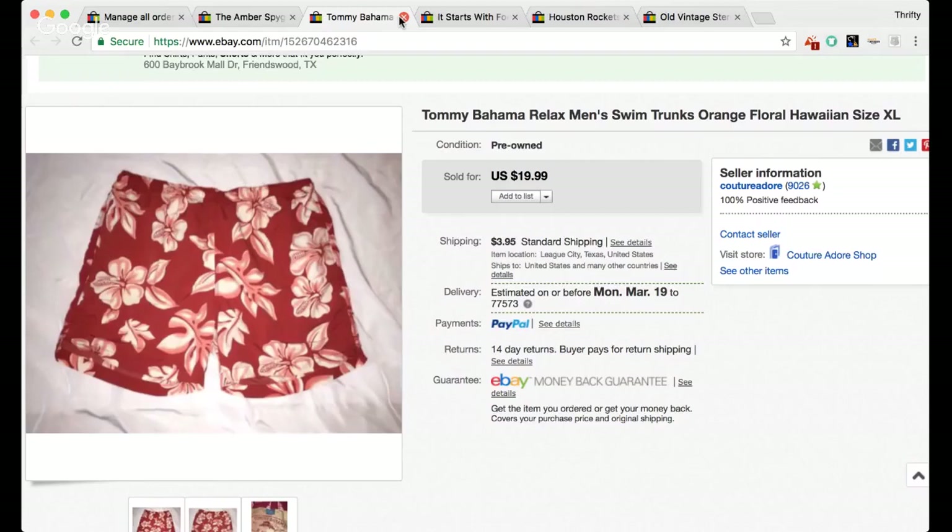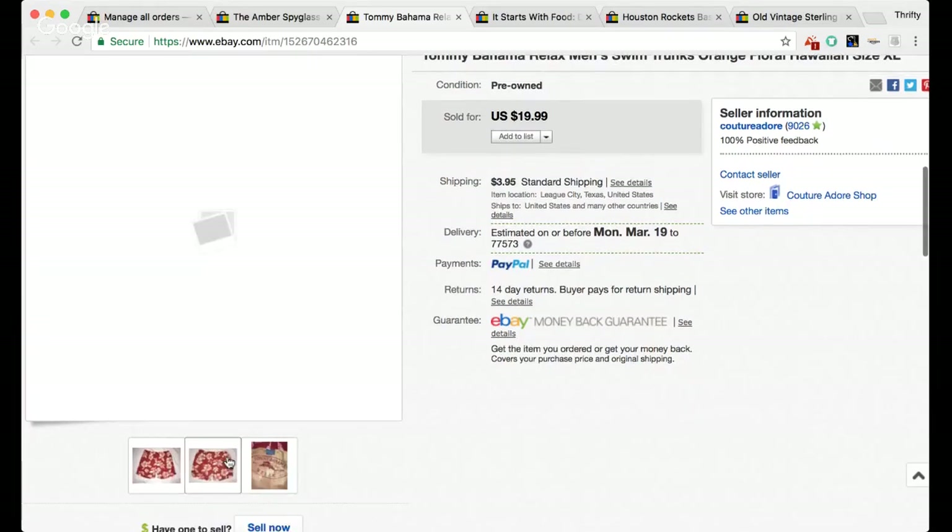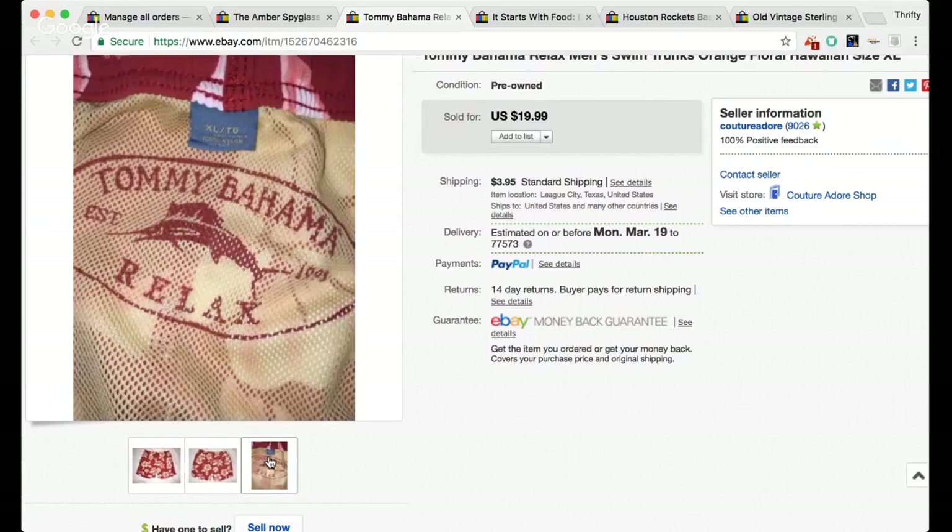I know my picture here is not the best — clothing is so hard to get good pictures of. My goal was to get a nice crisp white background so I tried taking the picture on some white fabric. This is a pair of Tommy Bahama Relax men's swim trunks, orange floral Hawaiian, size extra large. I think I paid a dollar for these at a garage sale and they sold for $19.99. Tommy Bahama — great brand to pick up, love their stuff.